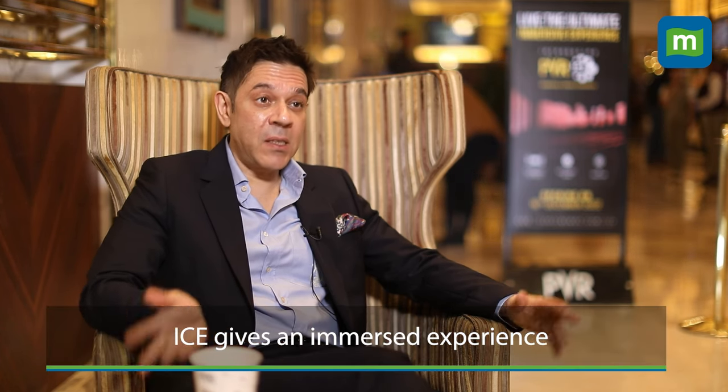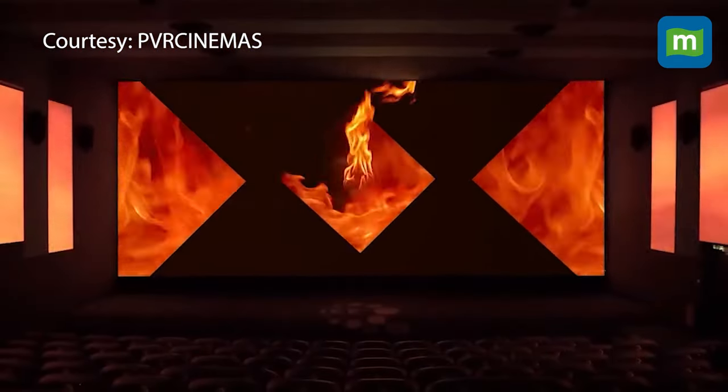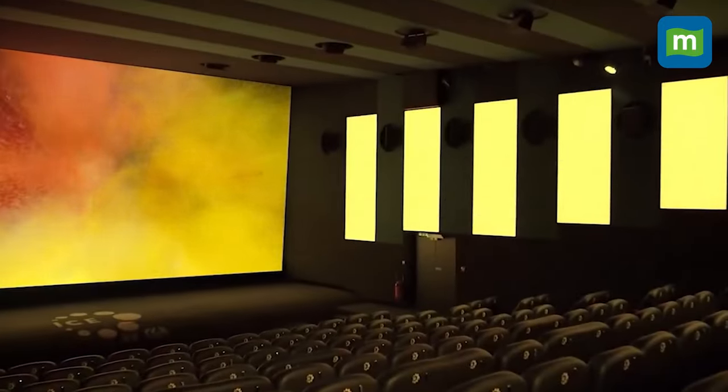ICE, or Immersive Cinema Experience, means that not only do you have the film on the screen in front of you, but you also have LED panels on the sides. As a result, you almost feel immersed in a 360-degree environment while watching the film.